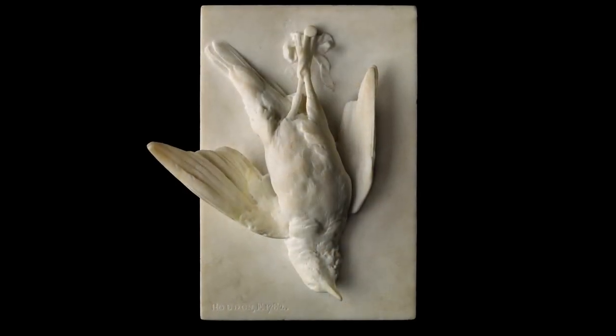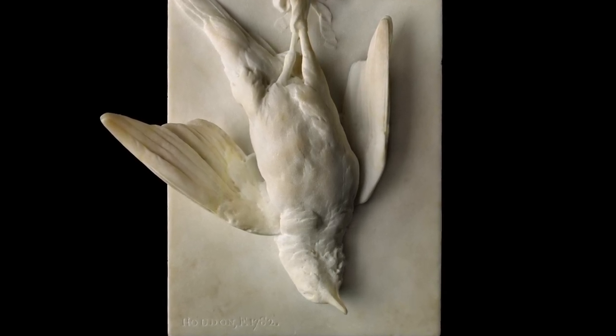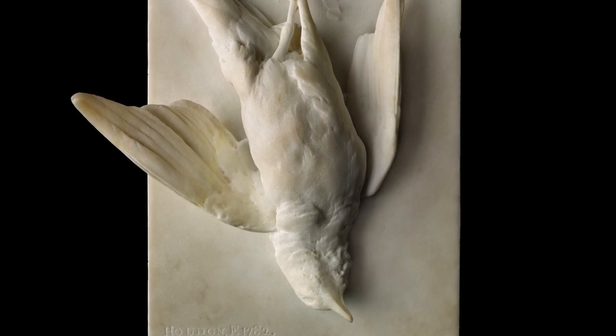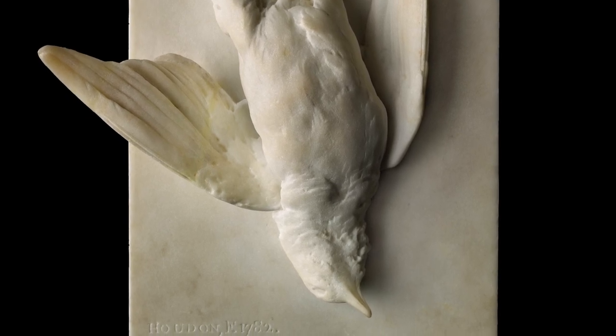Houdon, too, could work on a small scale in marble, as in this delicately modeled relief of a dead thrush, in which he represents the bird life-size and succeeds in conveying the textures of its limp, soft, feathered body and open wing, defying the hardness of the stone itself.